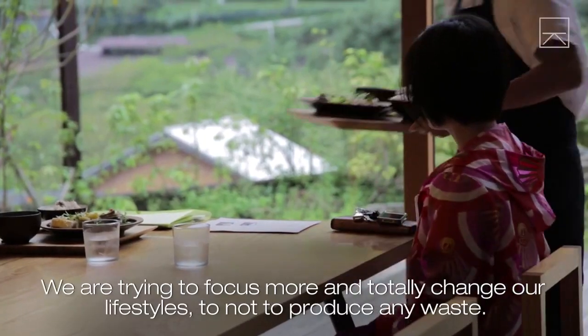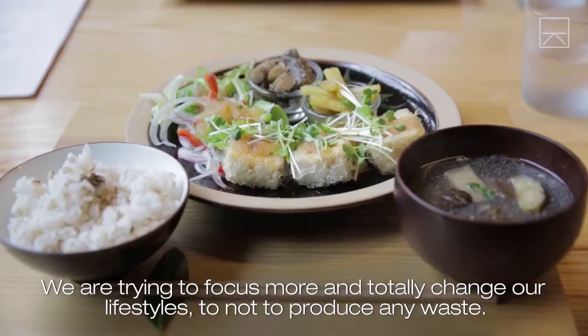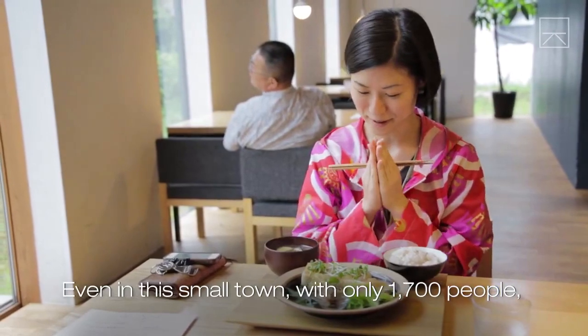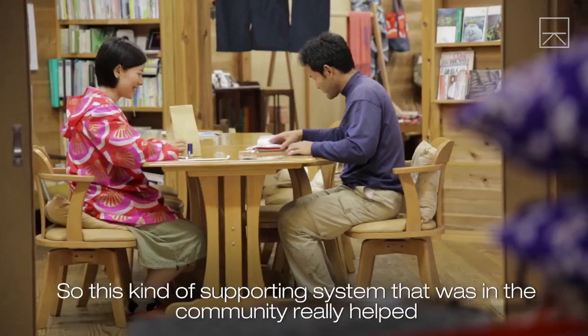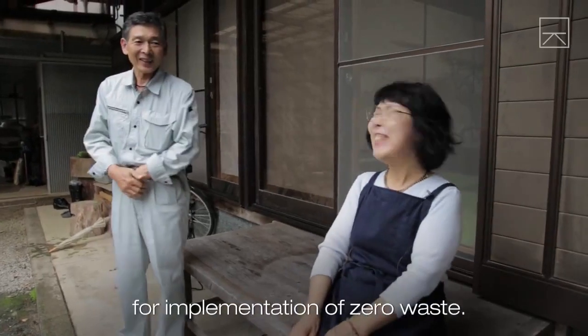We are trying to focus more on how we can change our lifestyles to not produce any waste. Even in this small town with only 1,700 people, everyone looks after and takes care of each other. So this kind of supporting system within the community really helped for the implementation of the zero waste program.